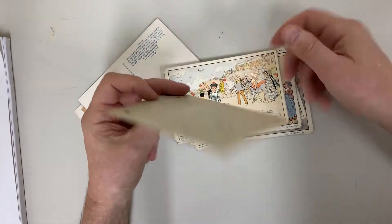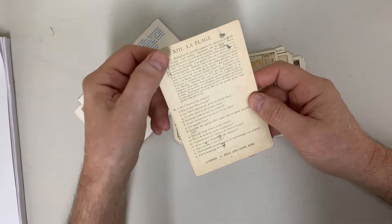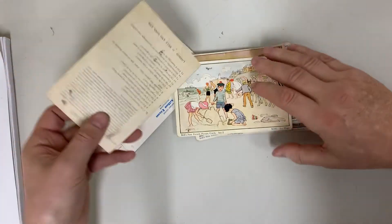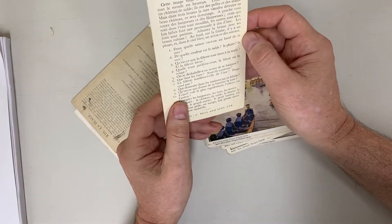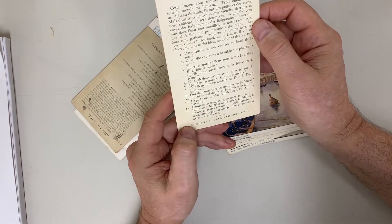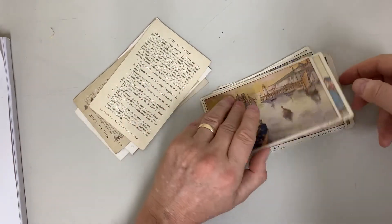On the back, a whole lot of text and questions in French about the beach. "Cette image vous montre la plage en été, tout le monde est heureux, toi" — and on and on it goes. I'm stretching my very basic French.